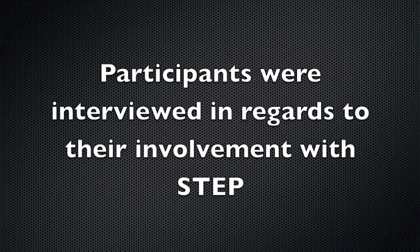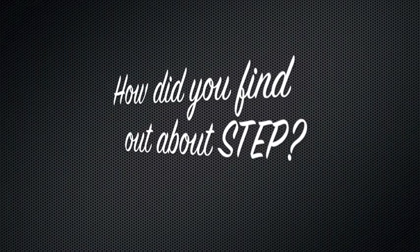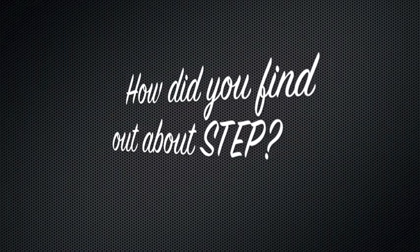Participants were interviewed in regards to their involvement with STEP. How did you find out about STEP? I found out about it through my VI teacher. I think one of my friends told me — like, hey man, you should do STEP. I go to ISB VI full time, and they told me about it.